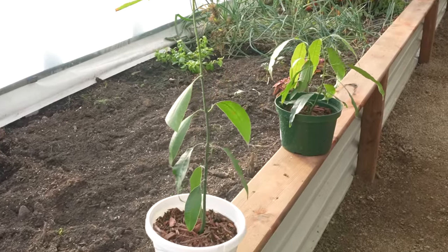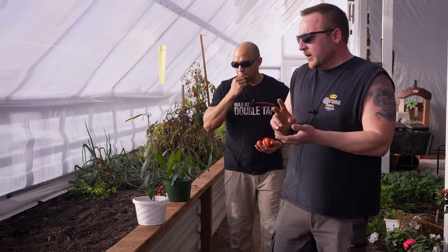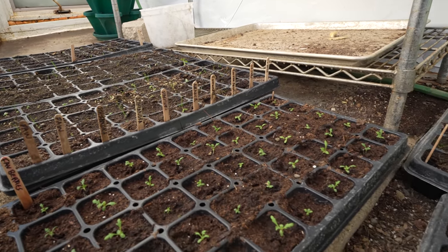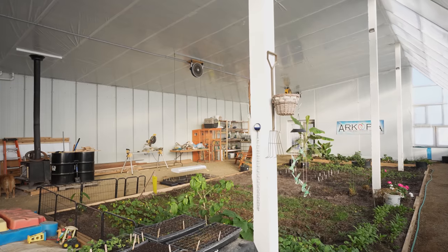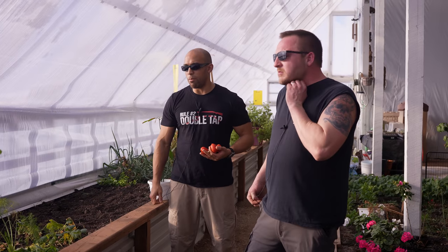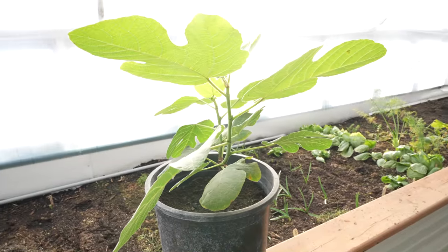Onions seem to be doing well. These are two little mango trees — at full maturity they're probably too big for this greenhouse but we'll see. In the bed we also have turmeric and sweet potatoes — things we can't grow outside. This greenhouse will be used to start things well ahead of time; where we live, the frost-free window is only three months. This is your first run at this and it's in the dead of winter, so I'm pretty sure when we come back at the peak of summertime this place is going to be incredible.